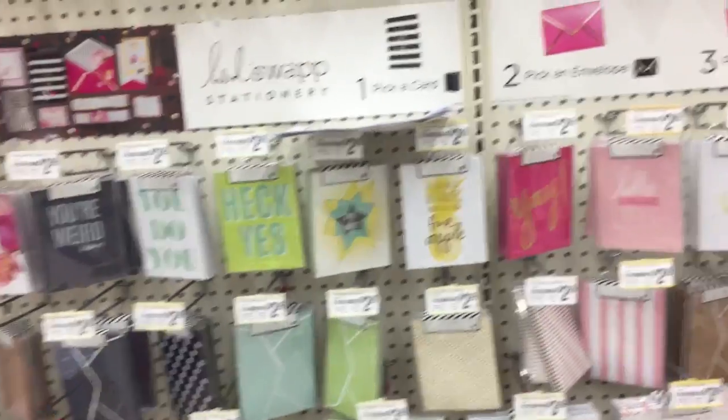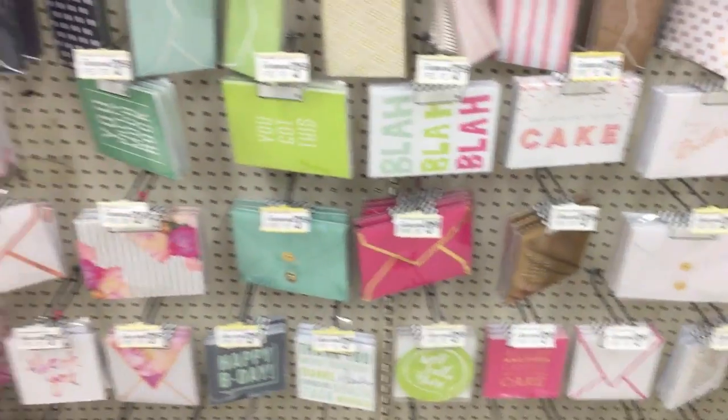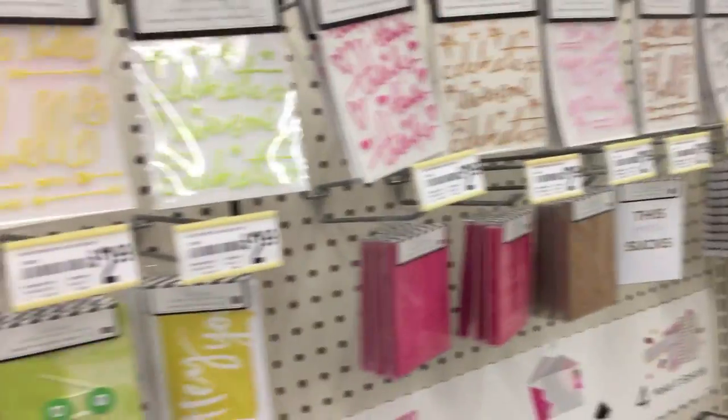I also found a new aisle of Heidi Swapp cards — lots of cards! I just talked to an employee who said they are starting to get tons of new stuff, so be on the lookout. Lots of stickers and really cute envelopes.